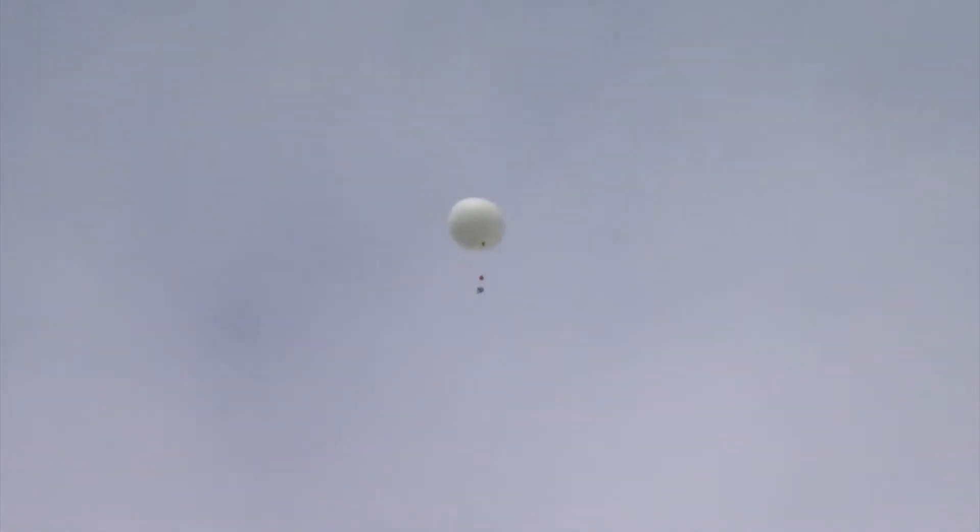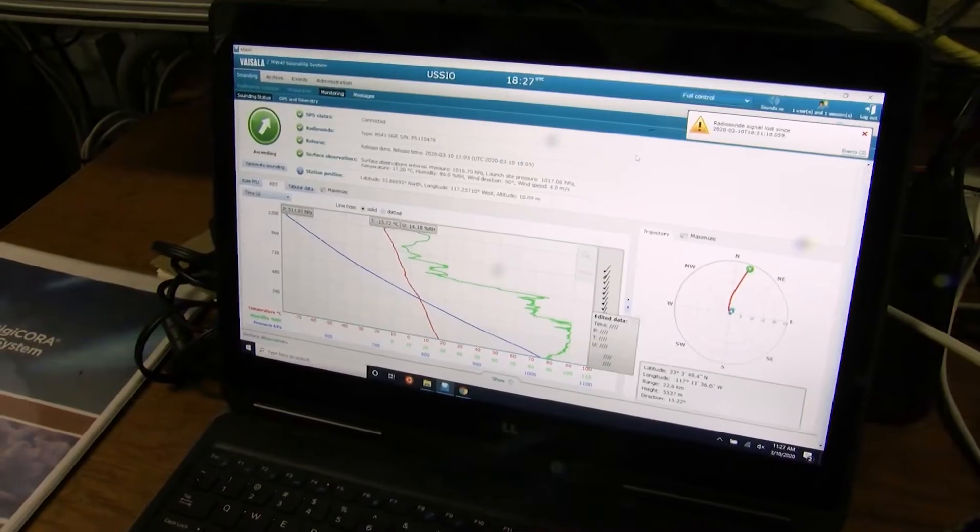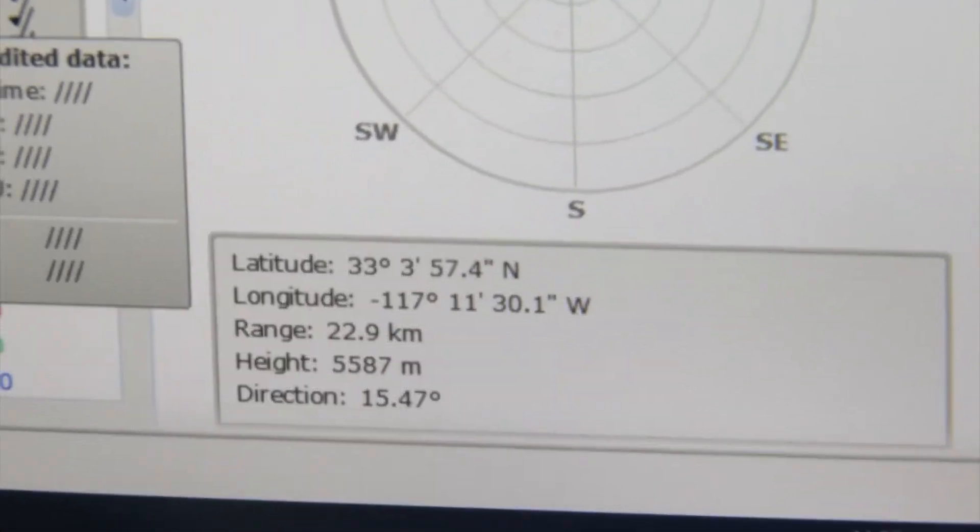The balloon swells as it rises, growing to the size of a school bus before it finally bursts. A small parachute allows the instruments to take measurements on the way down. Some recent overnight launches got up to about 23,000 meters.